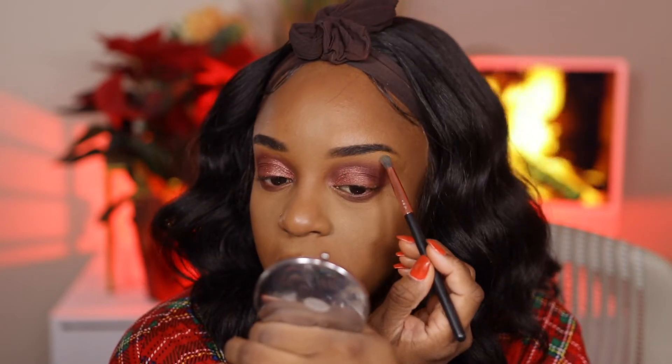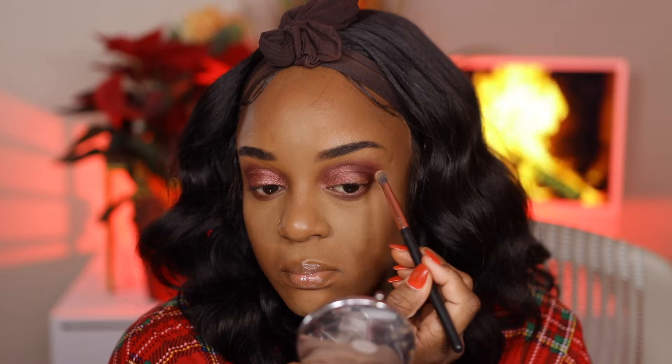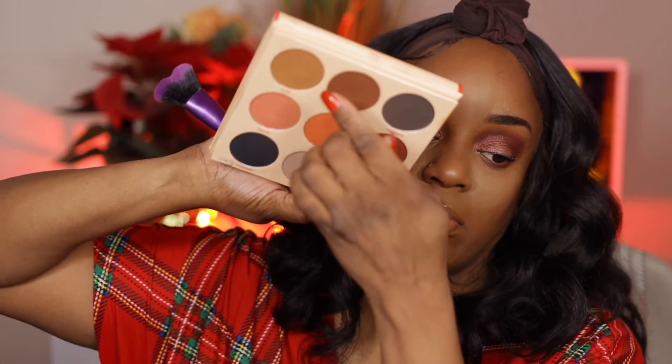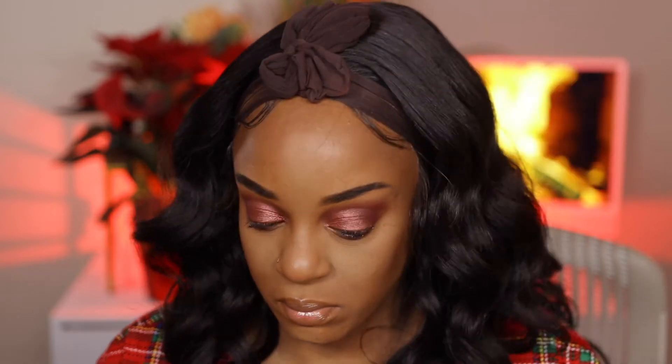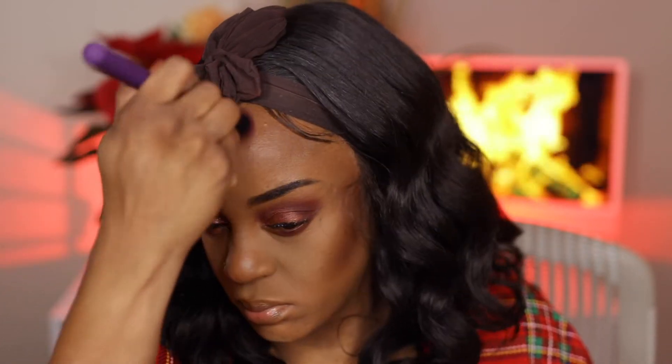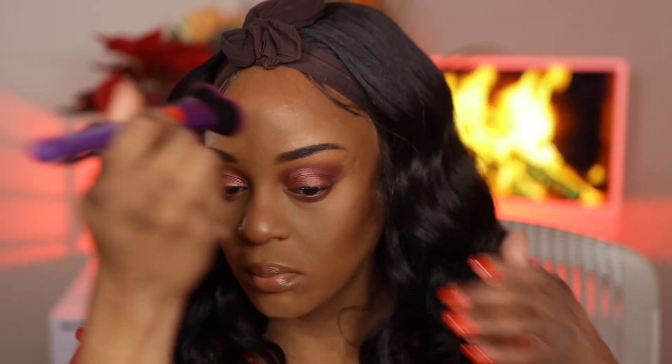I'm using a Kunafa brush from Amazon — from Juvia's Place, not the Warriors palette — to contour, bronze, and all that good stuff. You might as well say Juvia's Place is drugstore, I consider them drugstore. I love that Motor Beauty contour brush; it came in a set of two for $5.99 and I absolutely love it. Then I'm taking the same matte shade to use as a blush on the cheeks.